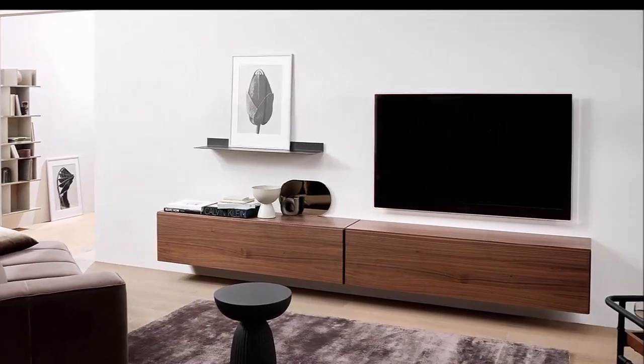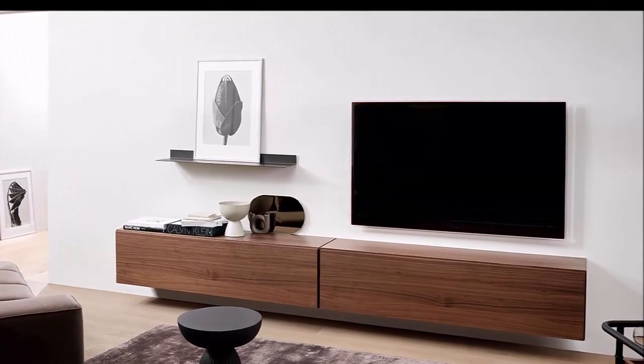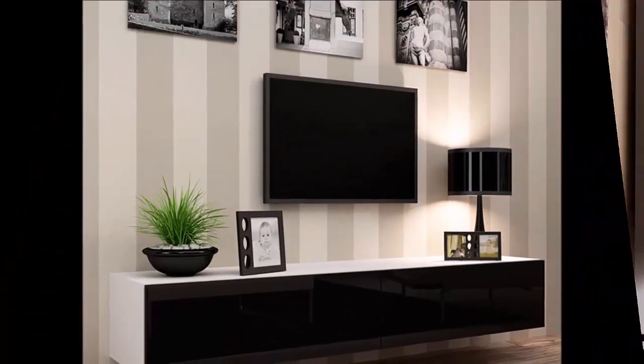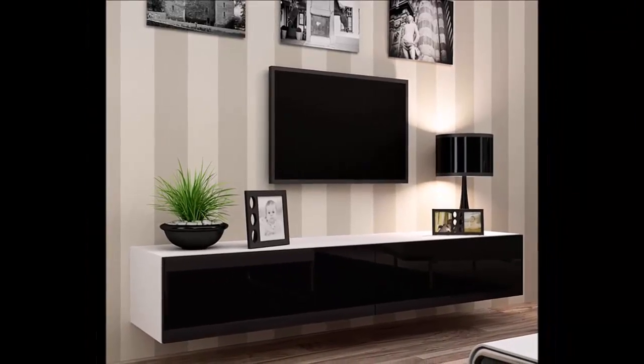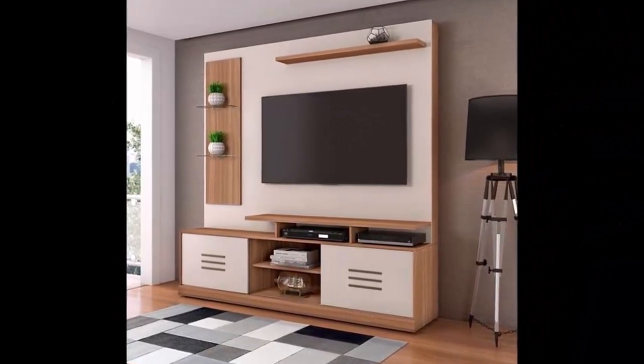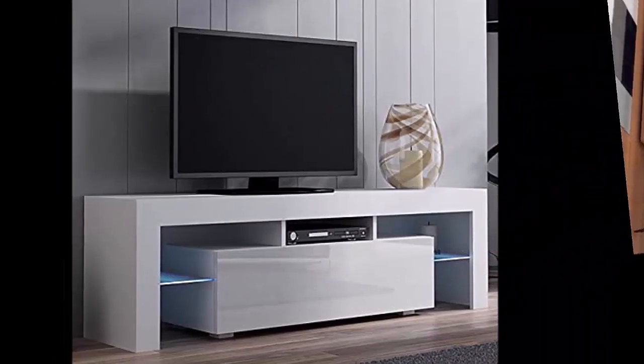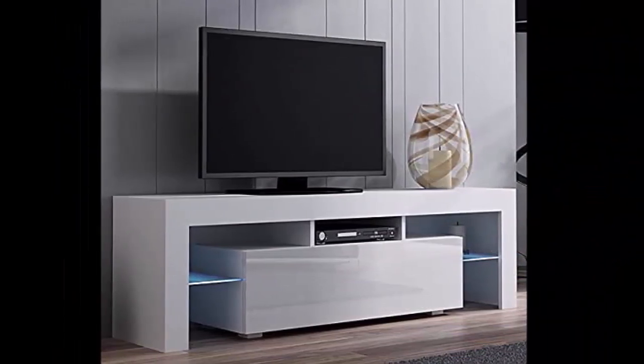So this was all about the wall-mounted TV unit area in the living room. I hope that you enjoyed this video. If you liked it, please don't forget to hit the thumbs up button. You can also provide your feedback and opinion in the comment box. We will meet in the next video — stay blessed.